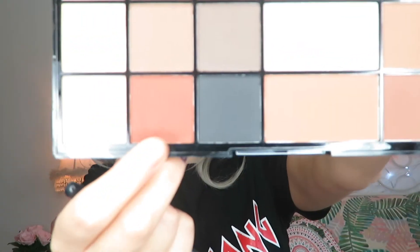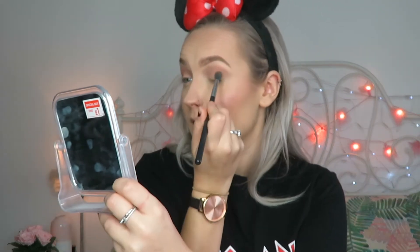Now I want to go slightly warmer, so I'm going to take this terracotta-y sort of brown colour here and just do one little dab into that again, and concentrate that more in the crease. Whoa, these are honestly so pigmented, they're really good. Like that was literally one dab — tap off the excess and then done.